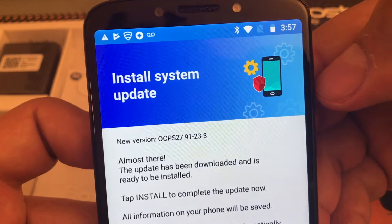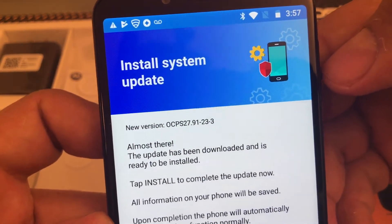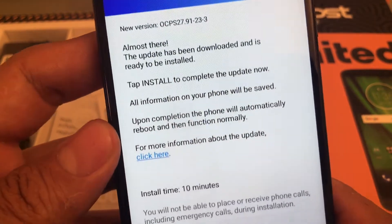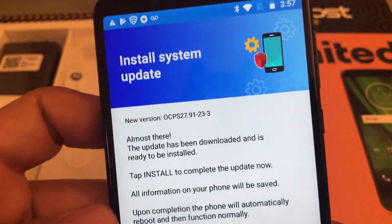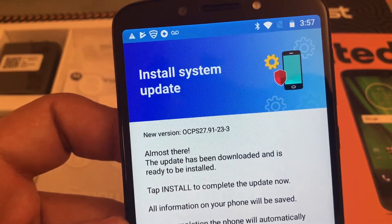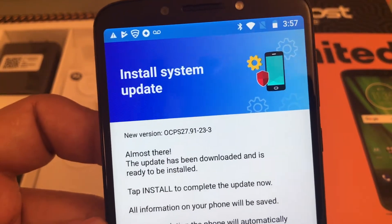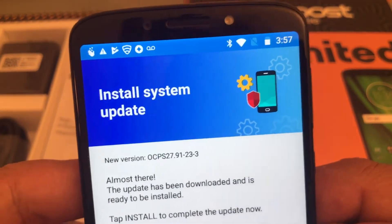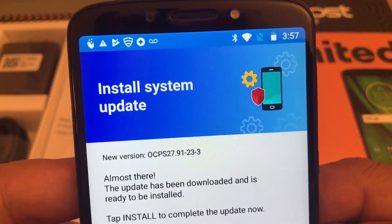I don't know if you guys have seen it before. I was reading about it and basically what it says is that it's going to upgrade the security patch from Android until July 2018. So I don't think it's a big deal.